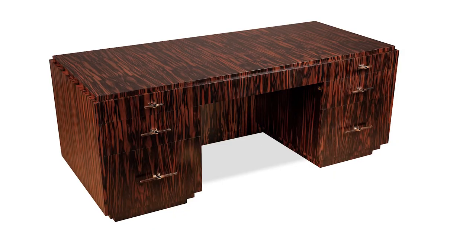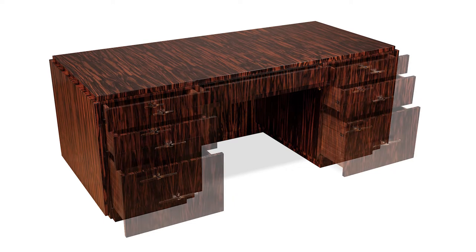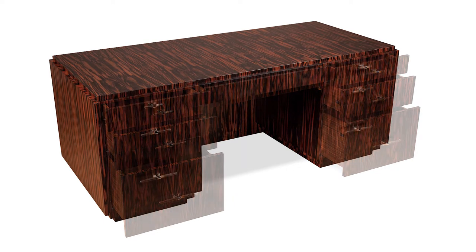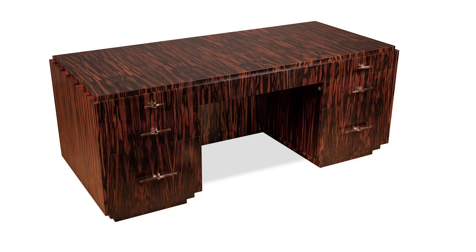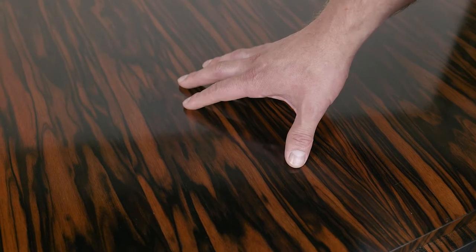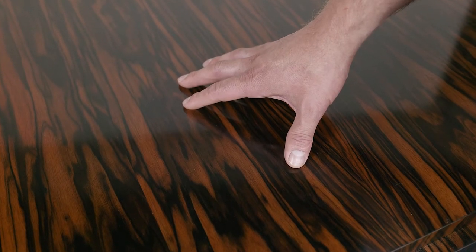This desk is made in ebony, and there are several types of ebony. This is a Coromandel ebony. The Coromandel has more marbling in it. Macassar ebony is more straight stripe. I personally like the richness of the marbling over just the straight stripe.